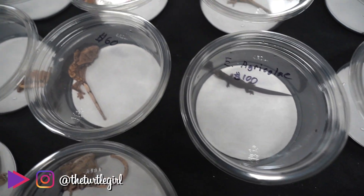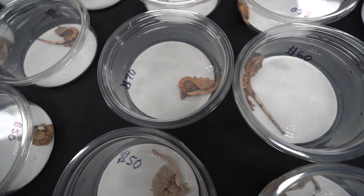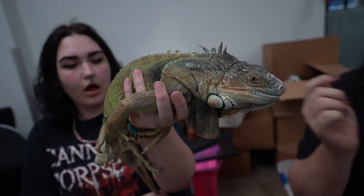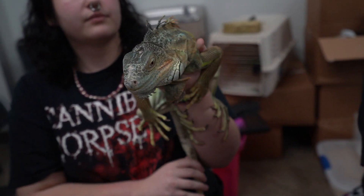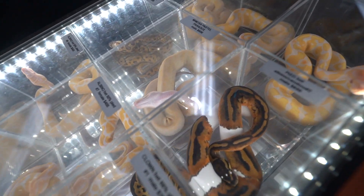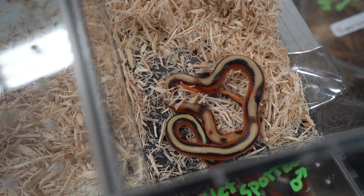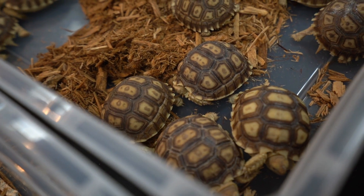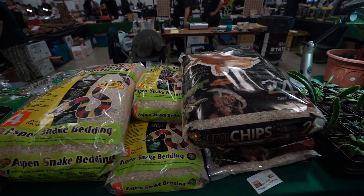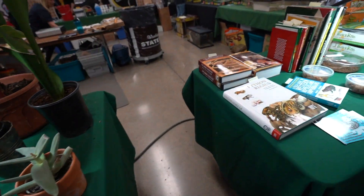What is up guys, it is the Turtle Girl — welcome to the channel or welcome back! Today I'm coming to you from the Pacific Northwest Reptile Show. We are here because we are looking for my first ever snake, specifically looking for a milk snake. It was very loud while we were there so I didn't record much talking. It looks pretty much the same as previous years, so let's take a quick look around and then see the snake I got.